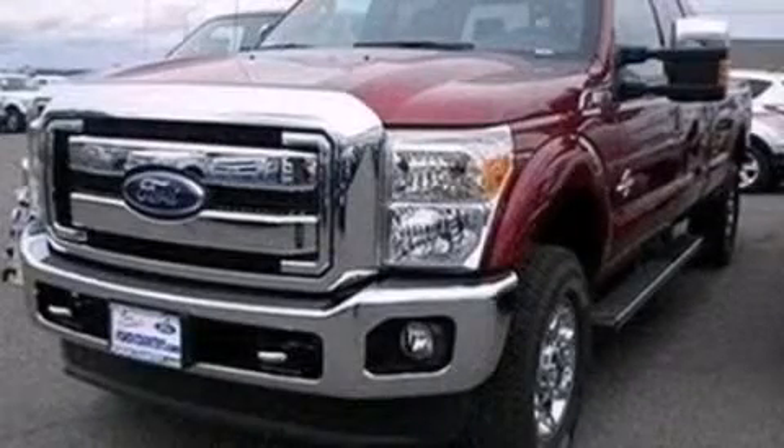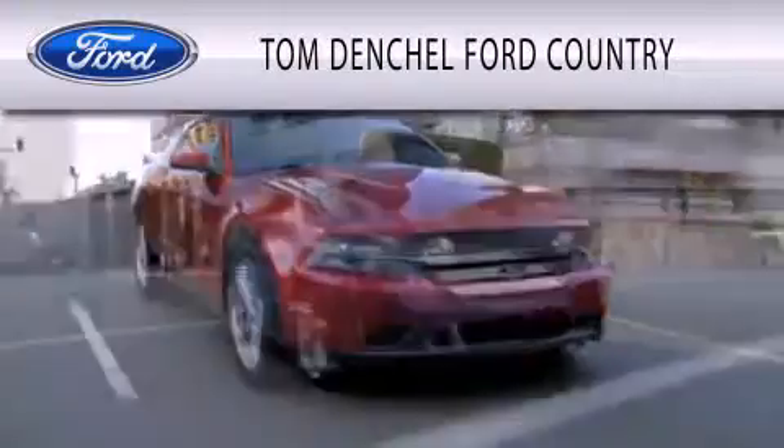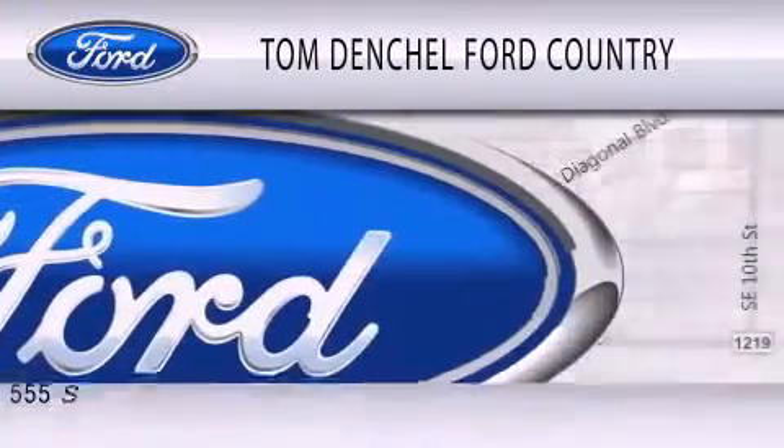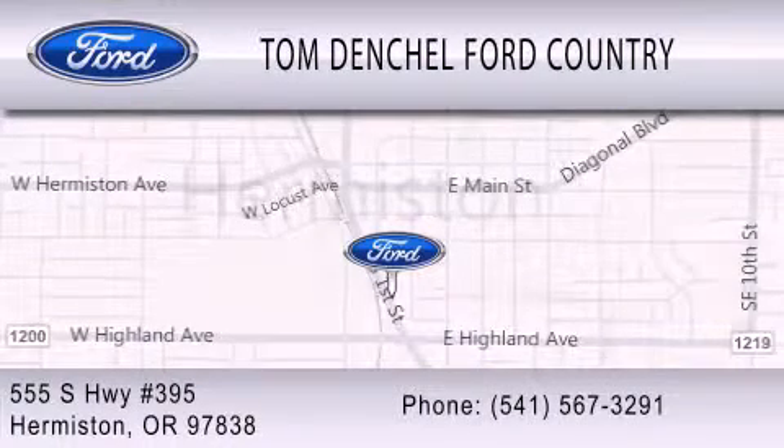Please call today to reserve this vehicle for a test drive. Tom Denchel Ford Country is dedicated to doing everything possible to ensure that the experience you have selecting your vehicle is as pleasant as possible. We're located at 555 South Highway 395 in Hermiston.